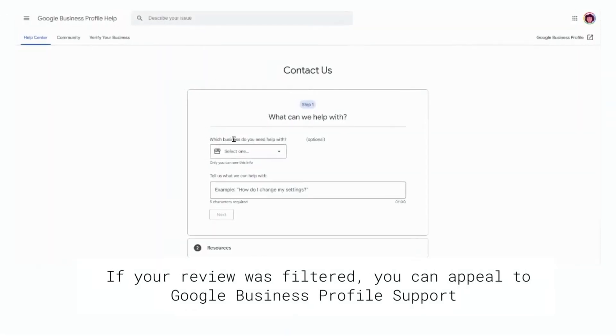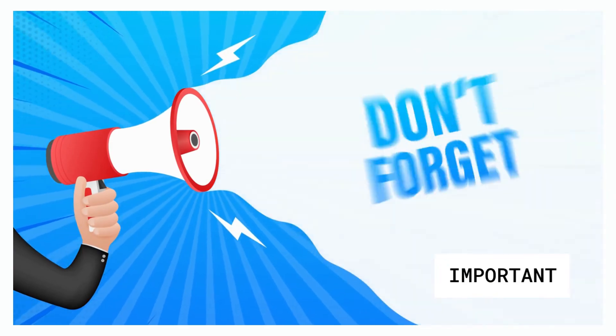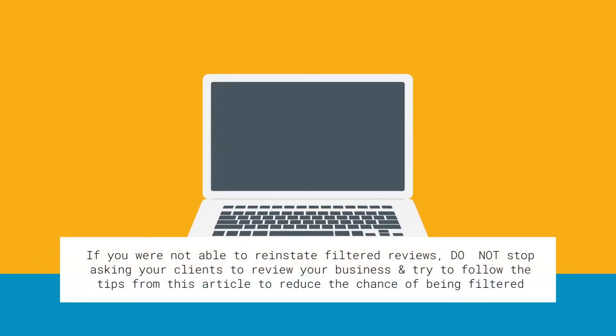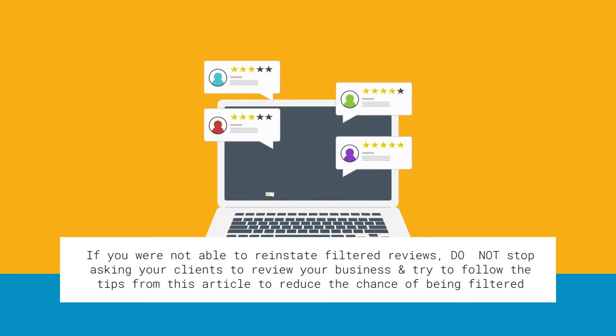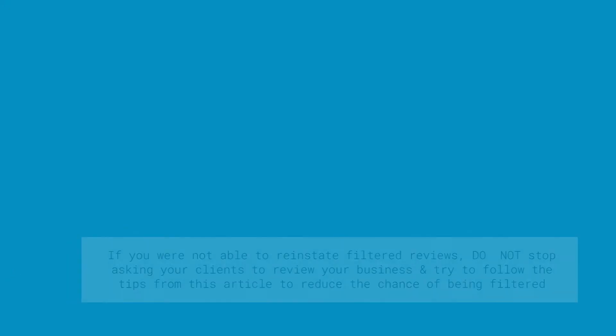What can you do to show filtered Google reviews? If your review was filtered, you can appeal to Google Business Profile support. Make sure to take screenshots of the reviews if available and pass that information to Google's support team. There is no guarantee that the reviews will show, but there is a chance of success if you can strongly support your point of view. If you are unable to reinstate filtered reviews, do not stop asking your clients to review your business on Google, and try to follow the tips in this article to reduce the chance of being filtered.